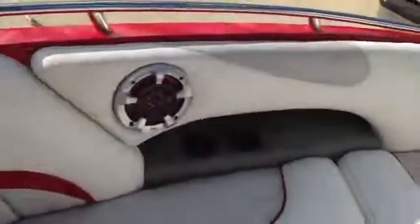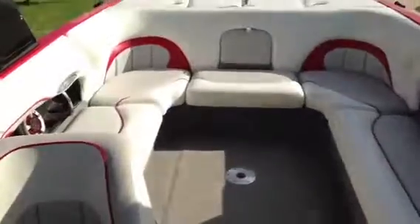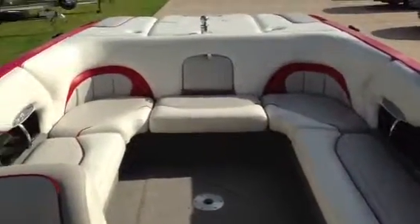There are a lot of cup holders. So that's the interior.